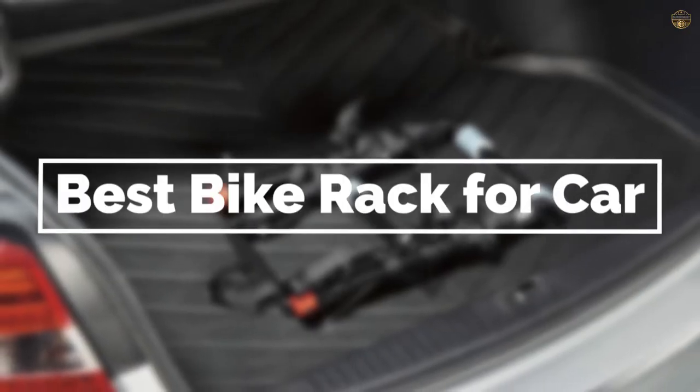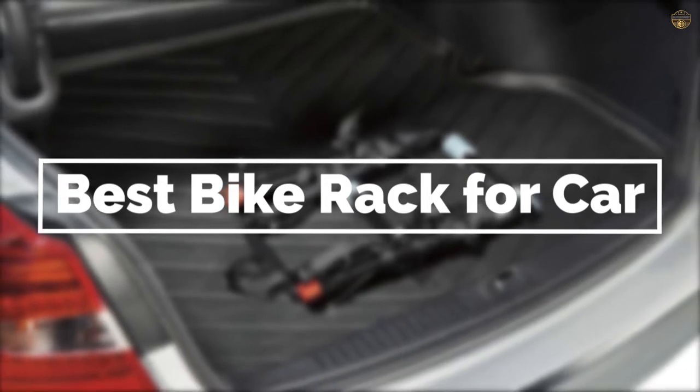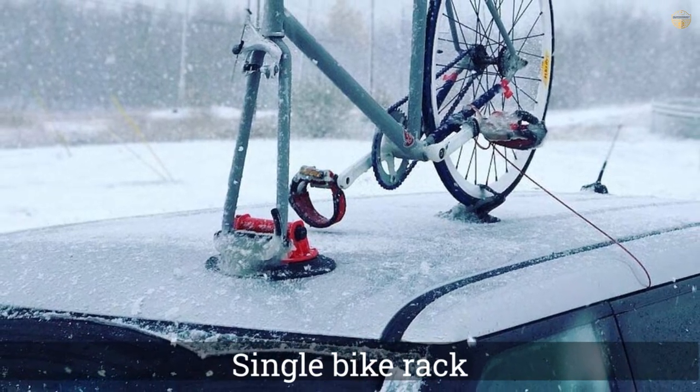If you are looking for the best bike rack for car, here is a collection you have got to see. Let's get started. Number one, most popular: Copper Mounts suction cup bike rack.